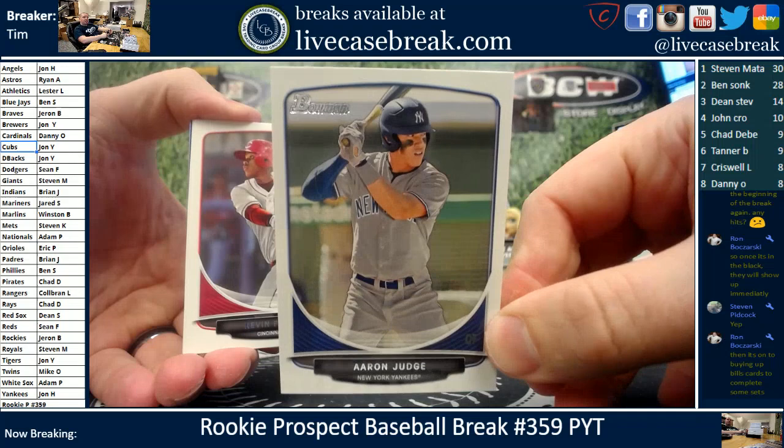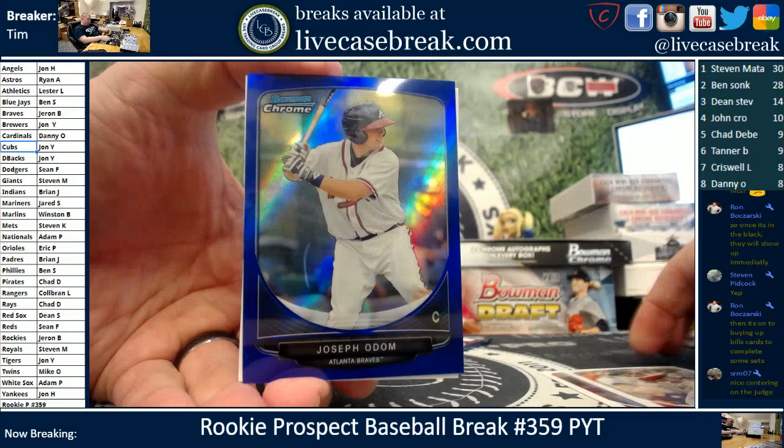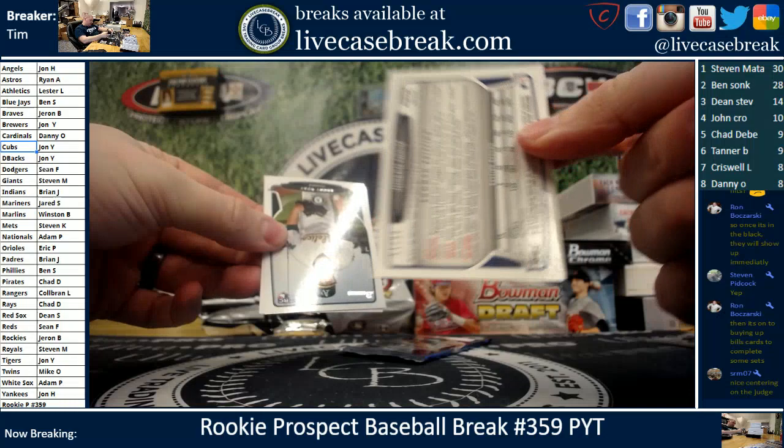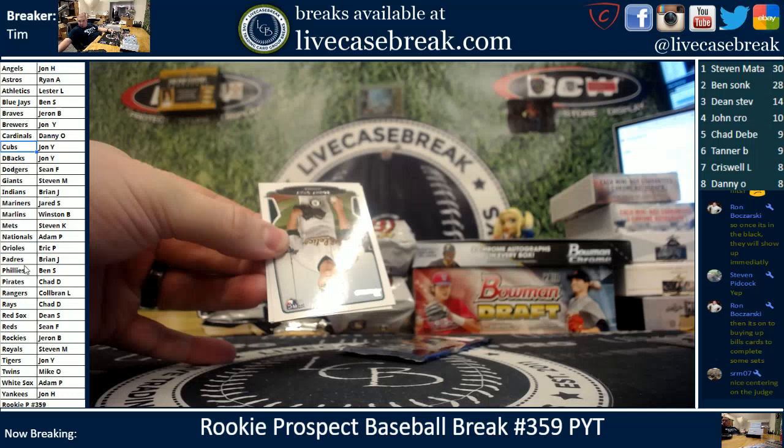13 Bowman Draft Aaron Judge for the Yankees — finally some love, JP, all you on the Judge. Kevin Franklin. We have Blue Chrome in the middle, oh boy, here we go — Oscar Mercado Blue Chrome. Joseph Odom for the Atlanta Braves, 51 out of 99. Blues were tough back in the day, little one-pointer on the Odom. Jaren, all you, random one-point blue from 13 Draft.